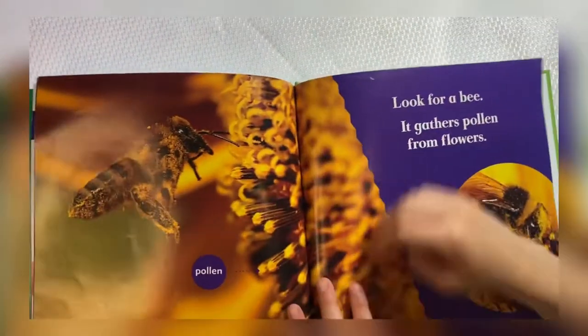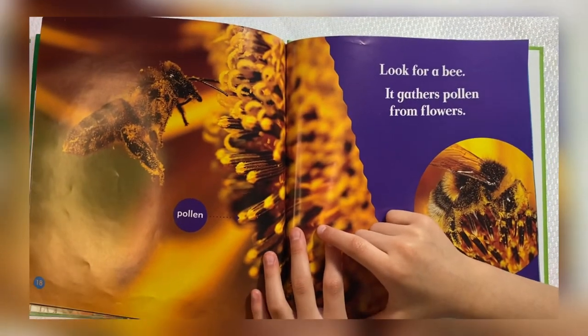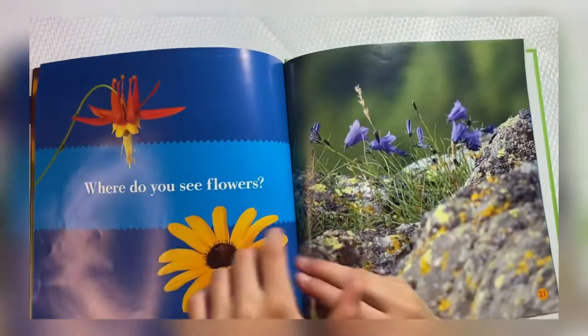Pollen. Look for a bee. It gathers pollen from flowers. Where do you see flowers?